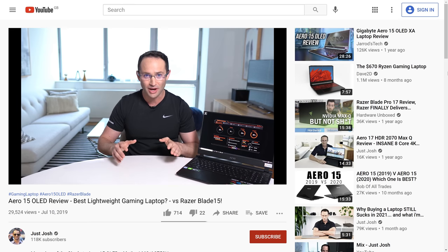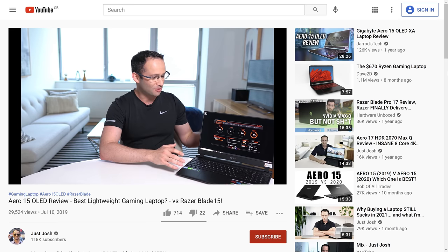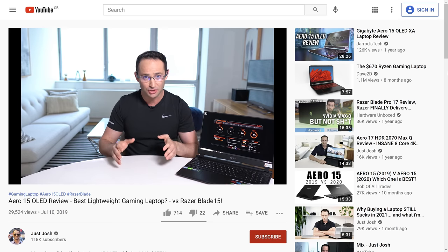Let's first turn back the clock two years. When the Aero 15 OLED was announced, I was giddy as a school girl. I truly thought that I had found the answer to my search. Back then I was doing tons of heavy programming, as well as 4K video editing, and I enjoyed a decent amount of gaming in my downtime. So I was in an unusual position — I needed the best of everything in a laptop.